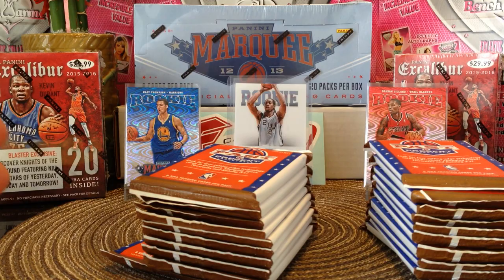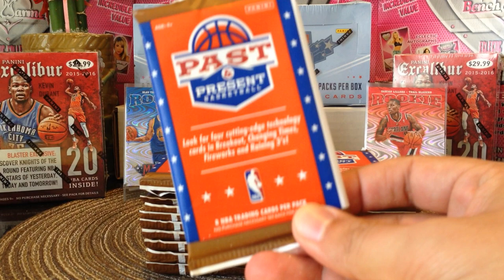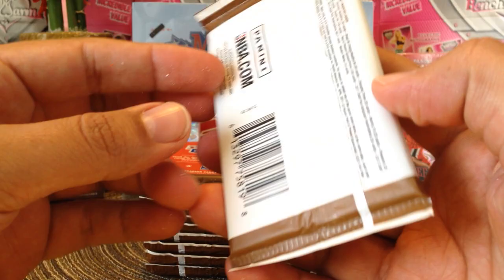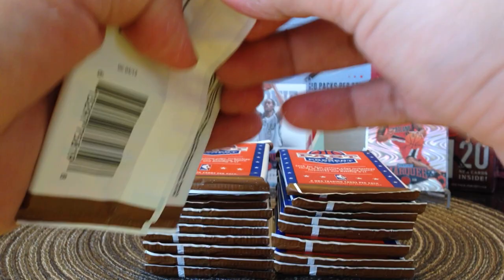All right, first time opening this product. Here's the way the packs look — it says 'Look for Cutting Edge Technology cards in Breakout, Changing Times, Fireworks, and Raining Threes.' Eight NBA trading cards per pack. From 2011-2012, they did not release much product that year, so that's why there's not too many.